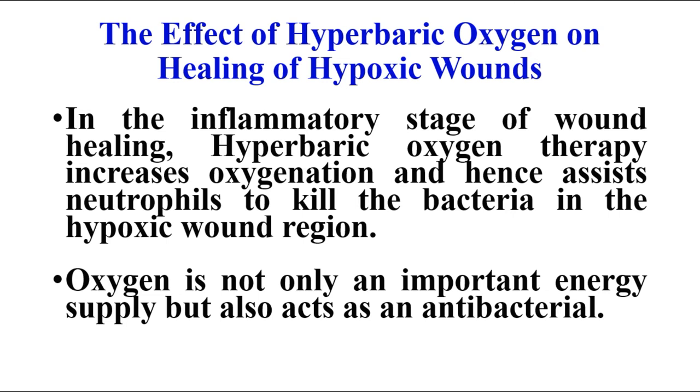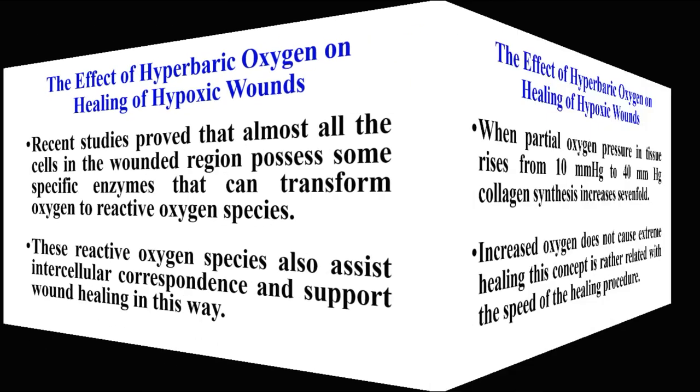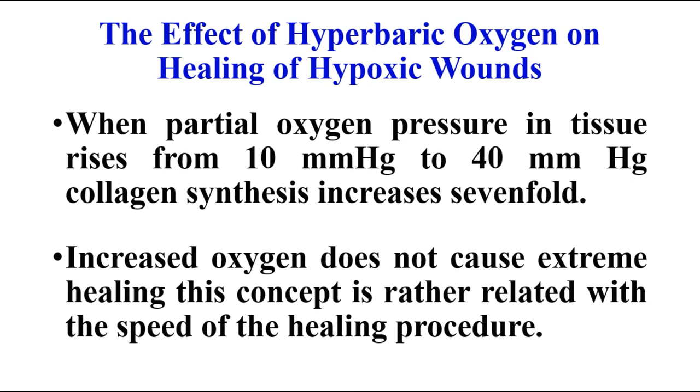In the inflammatory stage of wound healing, hyperbaric oxygen therapy increases oxygenation and hence assists neutrophils to kill bacteria in the hypoxic wound region. Oxygen is not only an important energy supply but also acts as an antibacterial agent. Recent studies proved that almost all cells in the wounded region possess specific enzymes that can transform oxygen to reactive oxygen species, which assist intercellular communication and support wound healing. When partial oxygen pressure in tissues rises from 10 mmHg to 40 mmHg, collagen synthesis increases 7-fold.